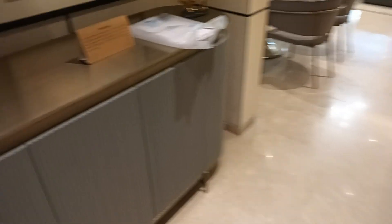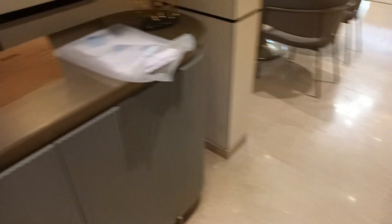This is your entrance lobby. You can get more space there.